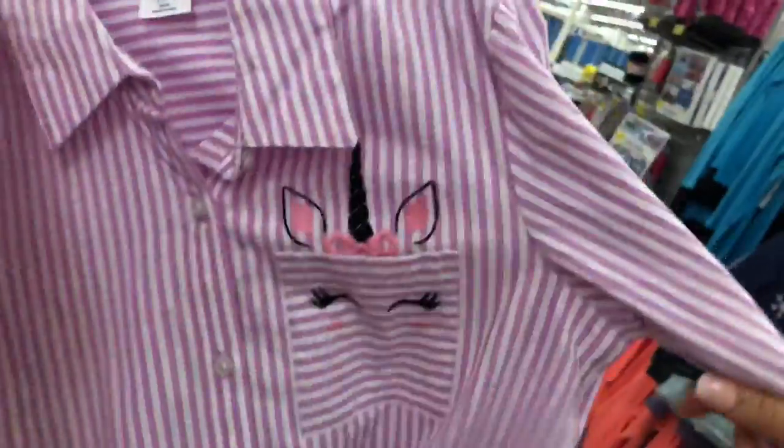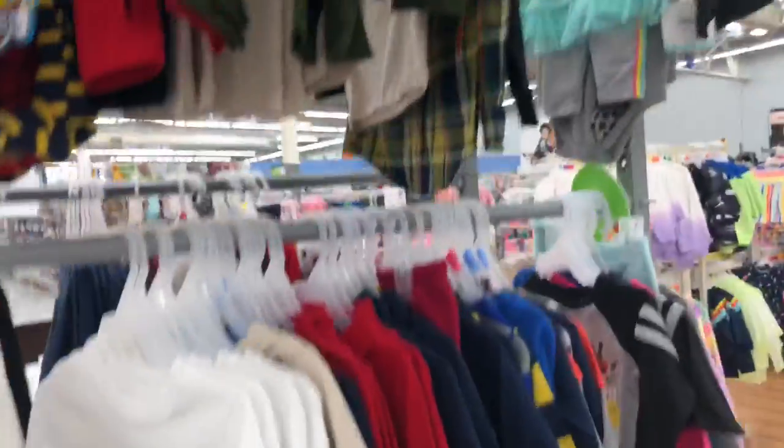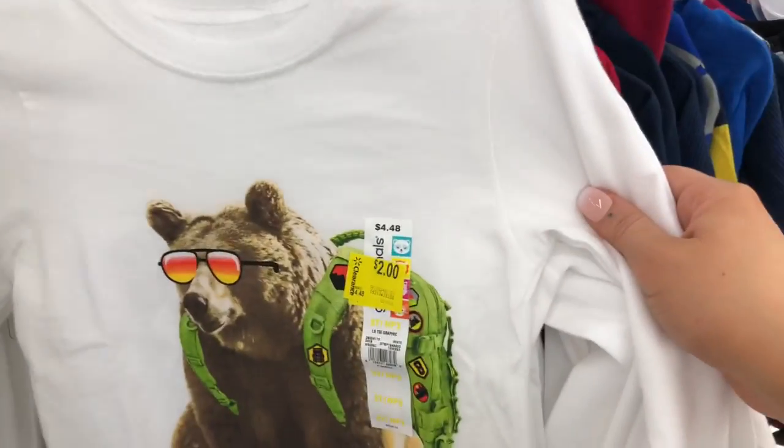In the little girl section they have a bunch of clearance racks — some items for $7, and there's a lot of these cute little dress shirts. The unicorn one and others are $7. I also found these pants for Mila — just navy blue leggings with zipper details at the bottom, also $7. There's tons of toddler clearance over here for like $2 and $3.